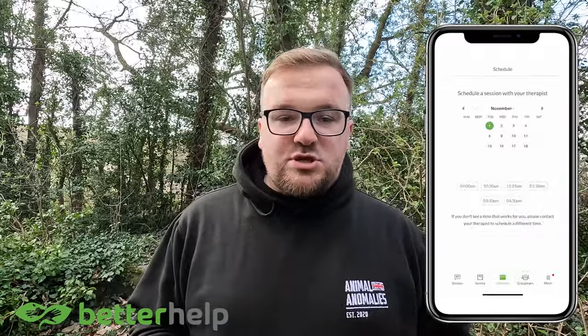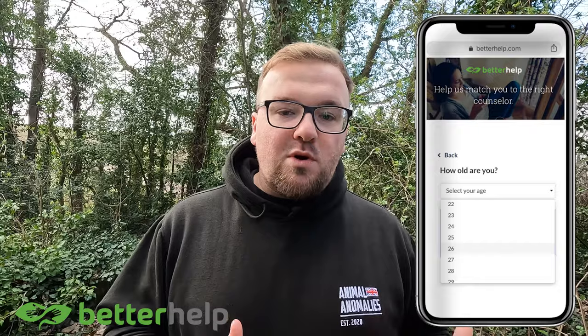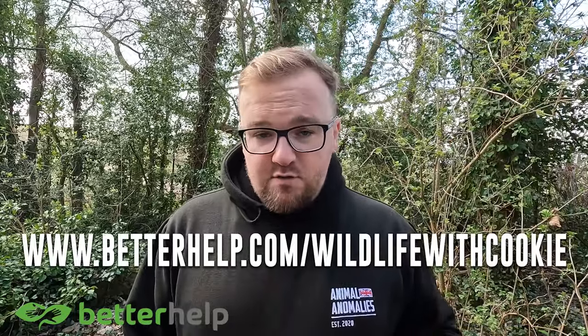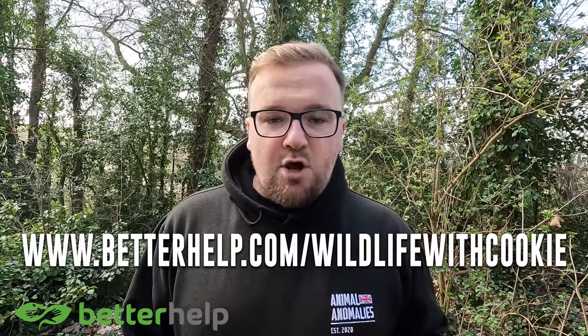From there you can talk to your therapist however you feel comfortable — that could be text, live chat, a phone call, or a video chat. You can message your therapist at any time and schedule live sessions at a time convenient to you. If your therapist isn't the right fit, you can change at no extra cost. BetterHelp gives you the same professionalism as in-office therapy, with a therapist custom-picked for you, more scheduling flexibility, and at a more affordable price. Head to betterhelp.com/wildlifewithcookie to get 10% off your first month.